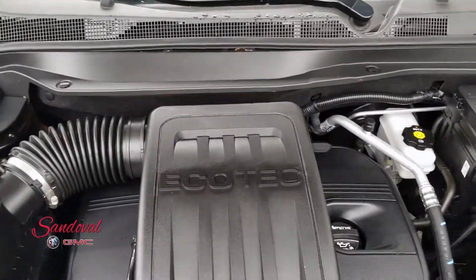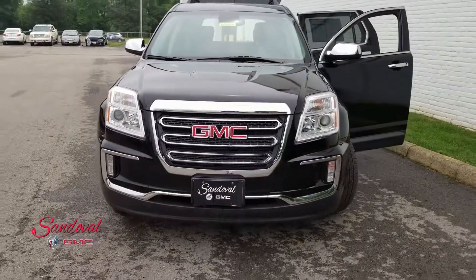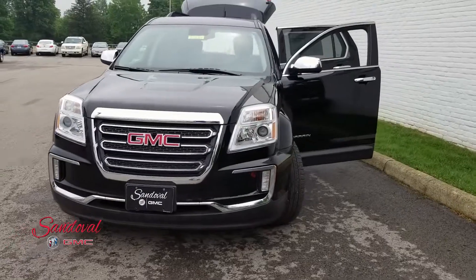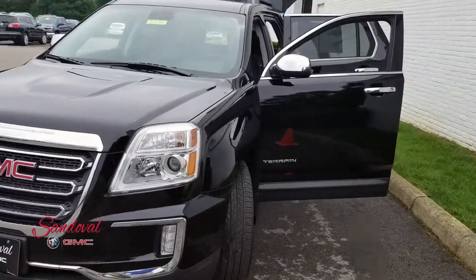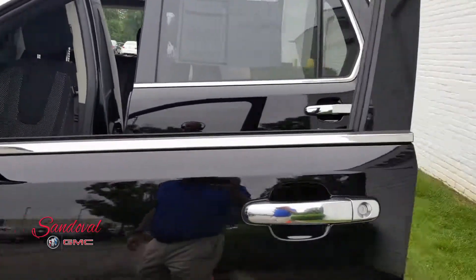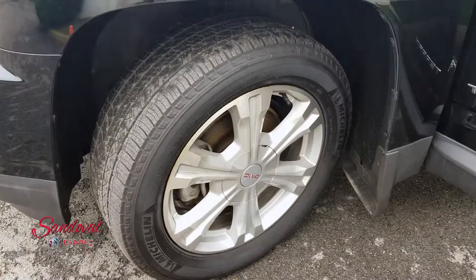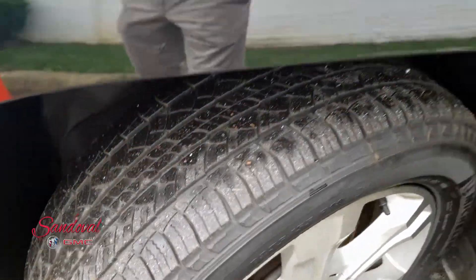Let's go ahead and shut the hood for you. Take a step back so you can see the nice front end here with the chrome accents. It actually has the chrome package so it has the chrome accents, the chrome mirror cap, and the chrome handle. Over here you got the 18s — nice and clean.